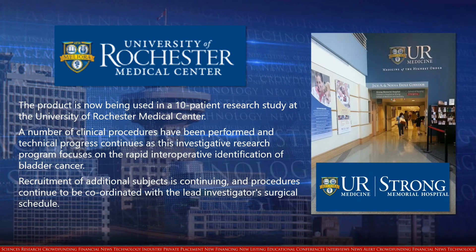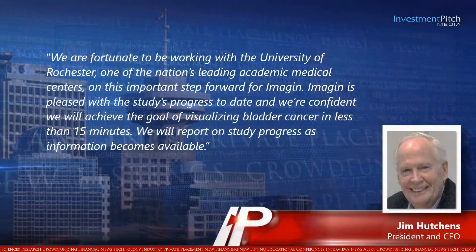Recruitment of additional subjects is continuing and procedures continue to be coordinated with the lead investigator's surgical schedule. Jim Hutchins, Imogen's President and CEO, stated: 'We are fortunate to be working with the University of Rochester, one of the nation's leading academic medical centres, on this important step forward for Imogen. Imogen is pleased with the study's progress to date and we're confident we will achieve the goal of visualizing bladder cancer in less than 15 minutes. We will report on study progress as information becomes available.'